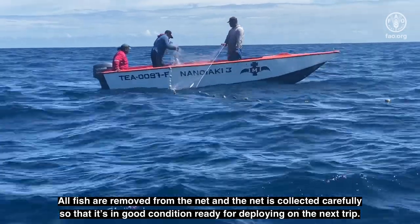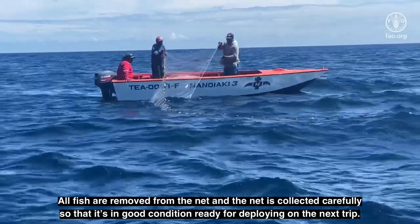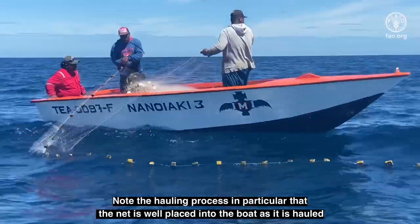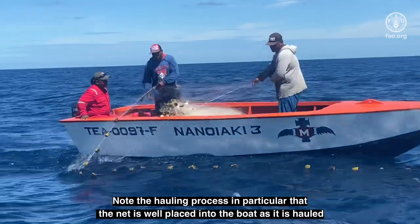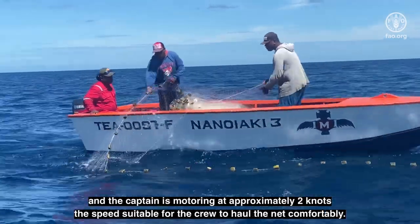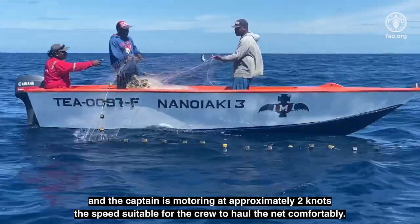All fish are removed from the net, and the net is collected carefully so that it's in good condition ready for deploying on the next trip. Note the hauling process — in particular, that the net is well placed into the boat as it is hauled, and the captain is motoring at approximately 2 knots, the speed suitable for the crew to haul the net comfortably.